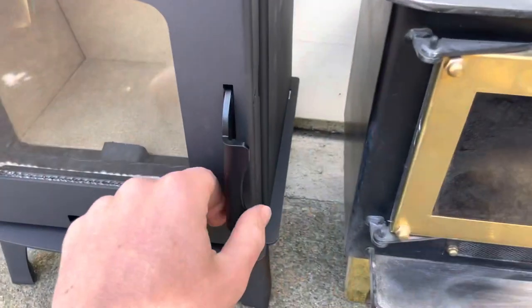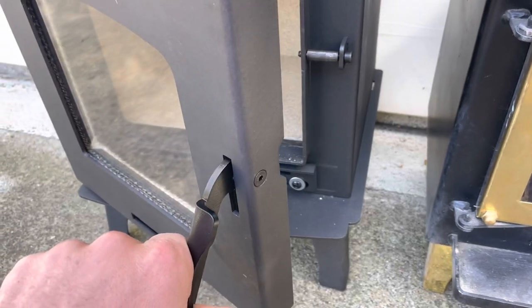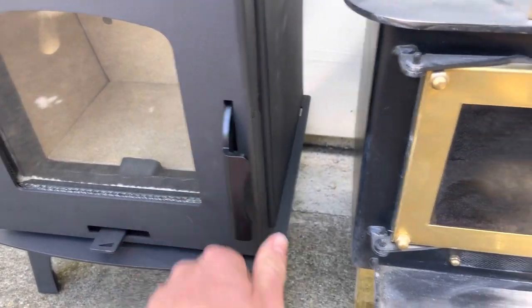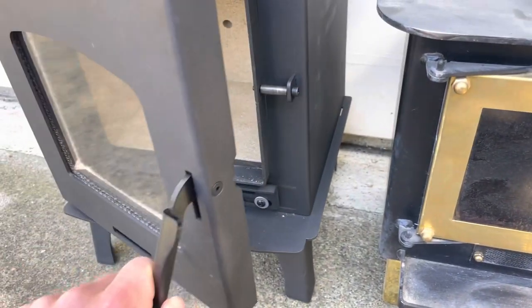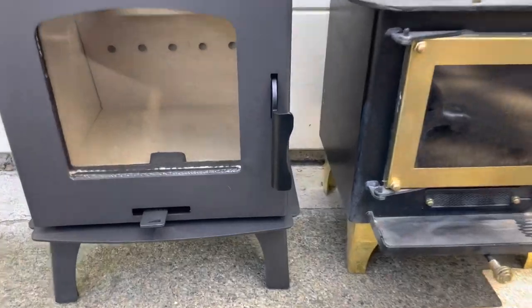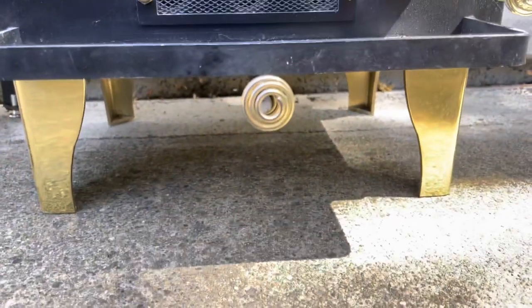Both of these have really nice doors, but I would give my vote to the capybara stove — it just has a much more sturdy handle. The cubic mini handle does the job but it's just not quite as elegant. Another small difference is that the legs on the capybara stove are adjustable while the cubic stove's are not.